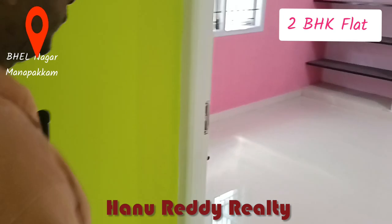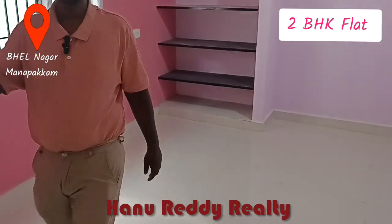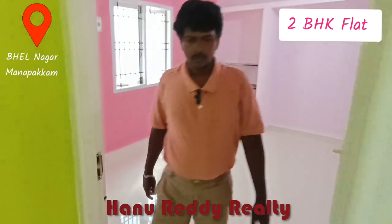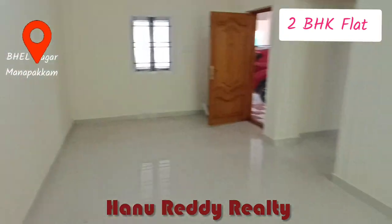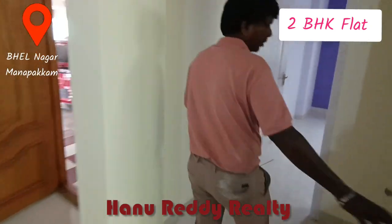This is a bedroom attached. This is 860 square feet. Next thing is a common toilet.